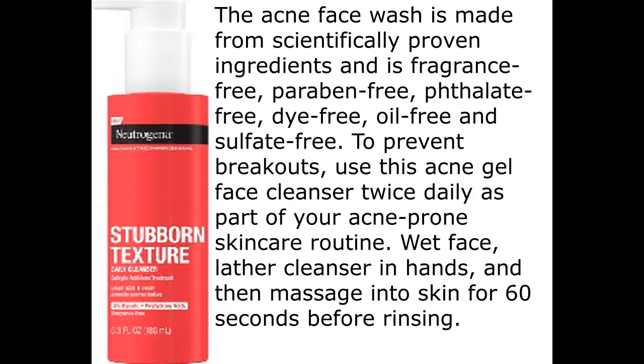The acne face wash is made from scientifically proven ingredients and is fragrance-free, paraben-free, phthalate-free, dye-free, oil-free, and sulfate-free.